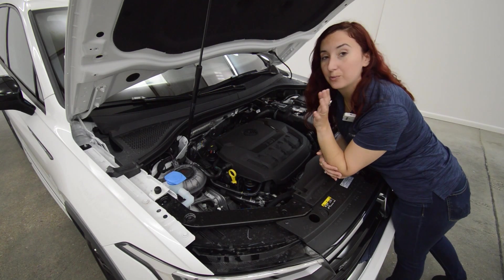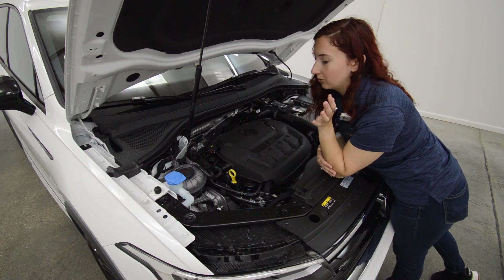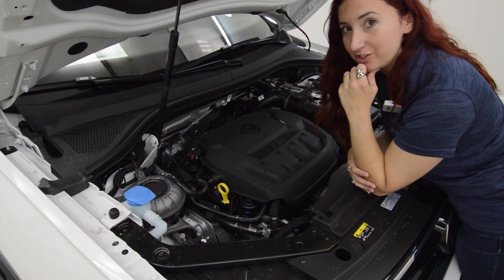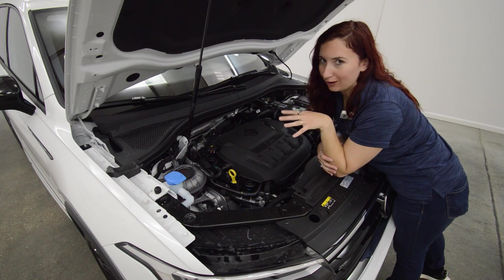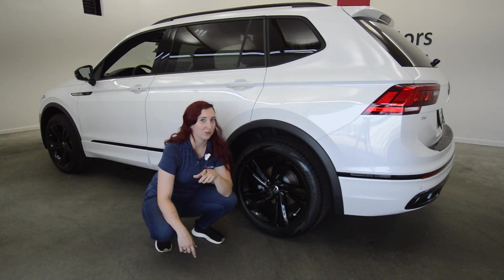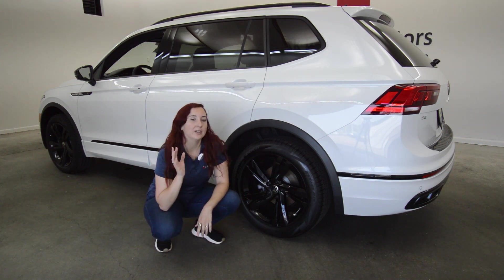The Tiguan also produces impressive performance and nimble handling, powered by a two-liter four-cylinder turbocharged engine, providing both power and great fuel economy. You can take this puppy off-road with optional four-wheel drive, or you can get it in two-wheel drive.